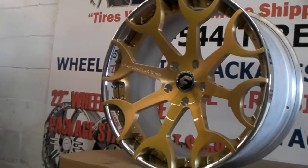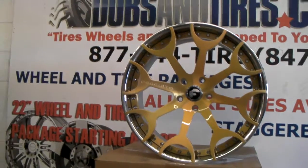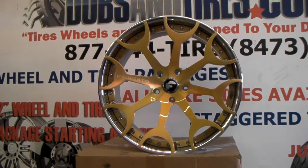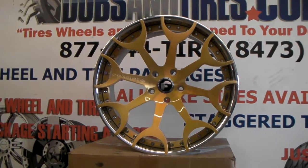You can also change the center cap to a brushed Forgiato cap — you don't have to have the black. That is completely up to you and your taste. But this is a beautiful wheel and we just wanted to bring this to you. Again, we're at one of the best price Forgiato dealers that you'll find. Give us a call at 877-544-8473.